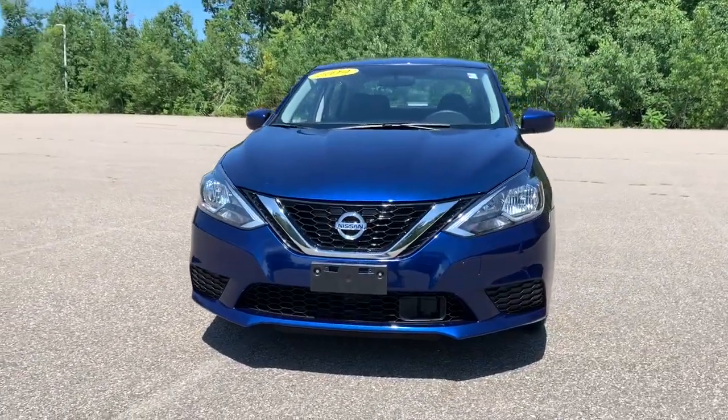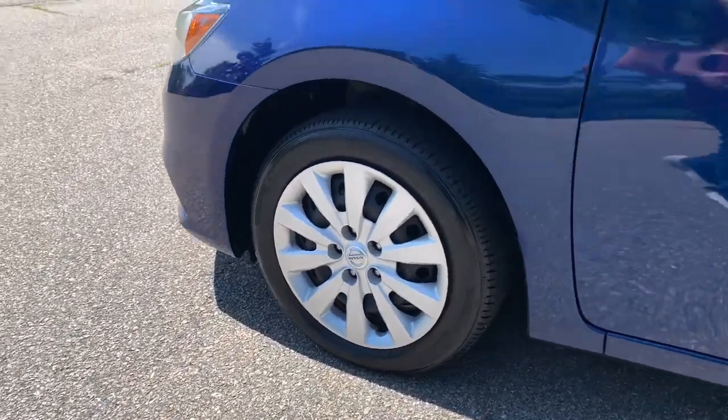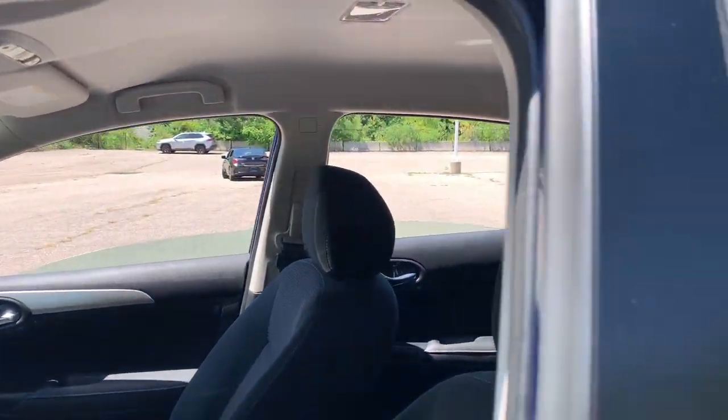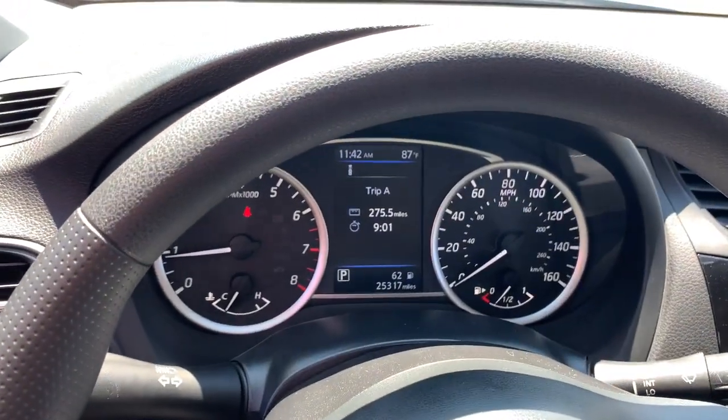These are just some of the great options this vehicle comes with: keyless entry, electronic stability control, aluminum wheels, intermittent wipers, tire pressure monitoring system, trip computer, power windows, bucket seats, cruise control, and wheel covers.